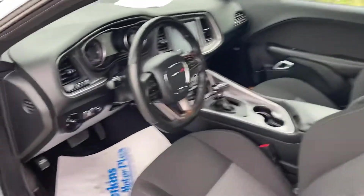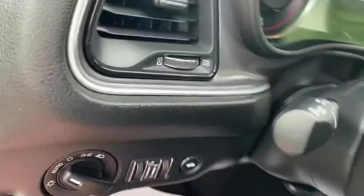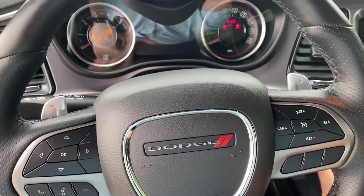From the driver's side here, let's jump in and start it up. These vehicles sound great.